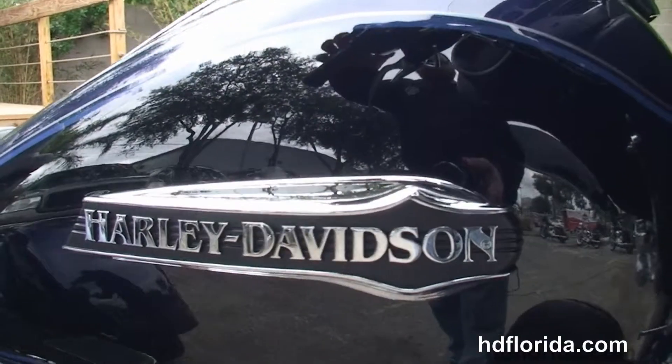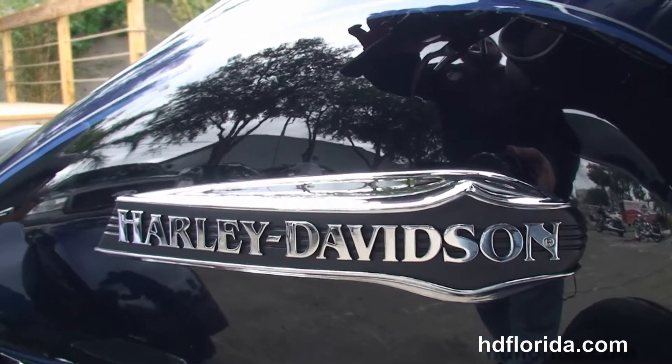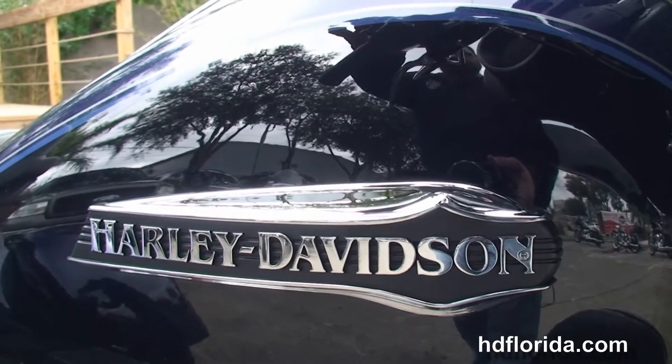It's in Vivid Black and Big Blue Pearl two-tone paint, and carries a 2-year unlimited-mile warranty that's expandable for another 5 years, for a total of 7 years of factory warranty.